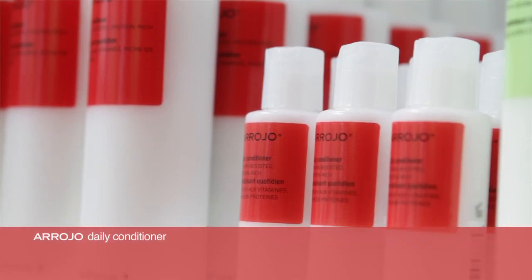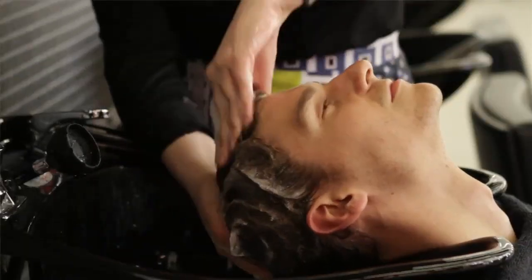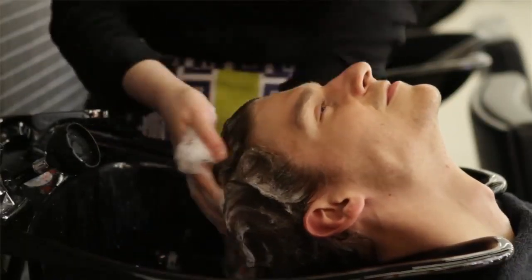Daily Conditioner — vitamin boosted, protein enriched. This amazing lightweight conditioner accompanies the Daily Shampoo. It's a lightweight formulation that can also be used as a leave-in conditioner. I like it for my male clients, and also for those clients that want a leave-in conditioner. It smells spectacular and gives a great silky finish to the hair, but it's not too heavy. It's lightweight and clean.